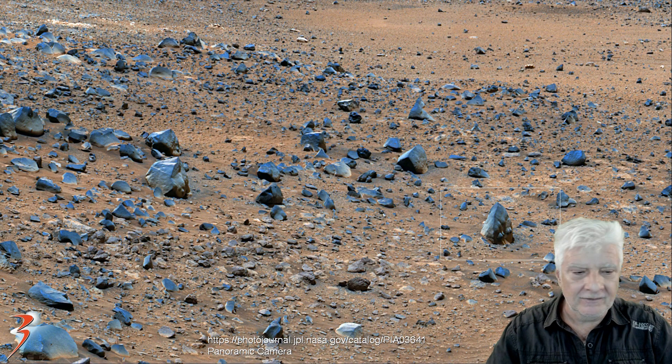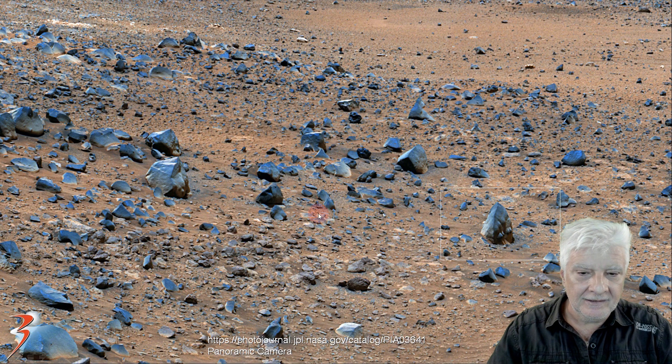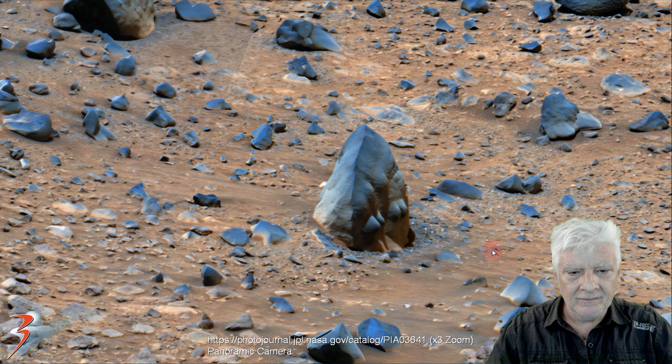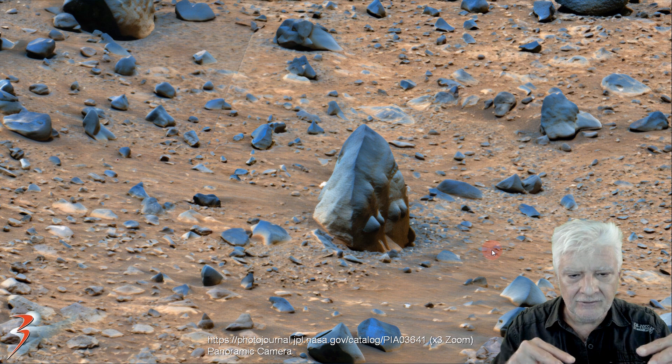And then we'll zoom in on the item a couple of meters over to the right. Again, this looks like a sculpted piece with two parts next to one another, similar in size and shape, seeming to point inwards.